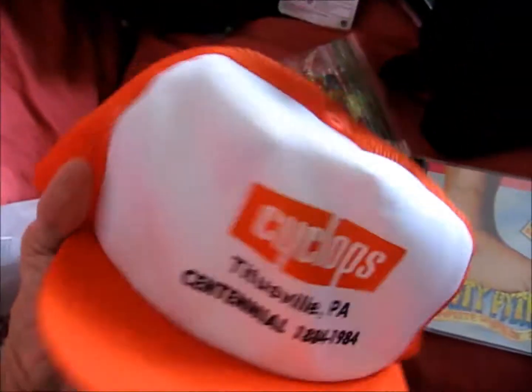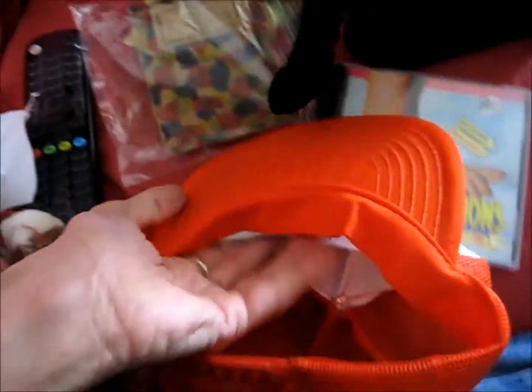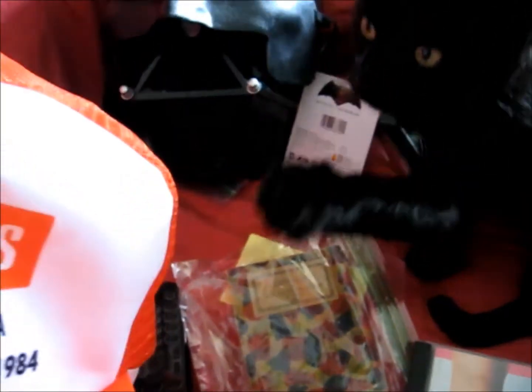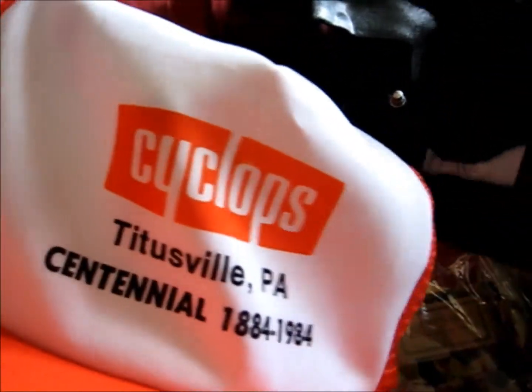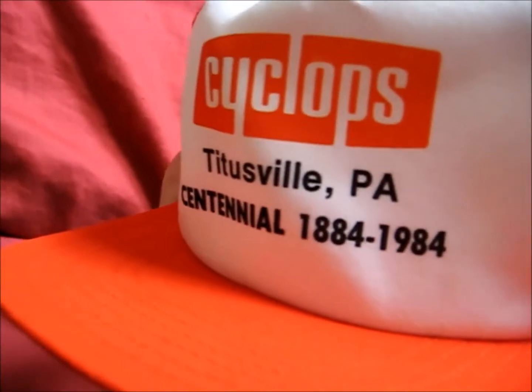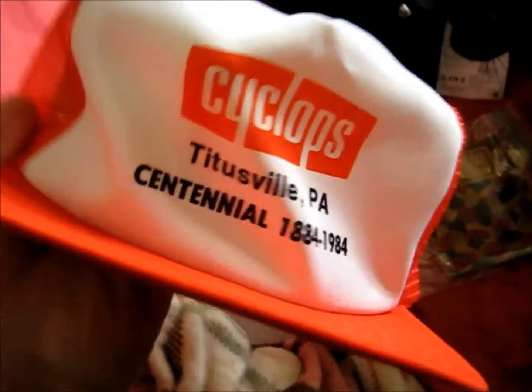I got this hat that was at the sale yesterday in the box for two bucks. I didn't buy it because I thought it was awful flimsy, but I think it's a painter's cap. I don't think it used to have foam that fell out or anything like that. Nineteen eighty-four — that's a good hundred-year anniversary hat. So I'm going to ask probably at least maybe fifty bucks for it.